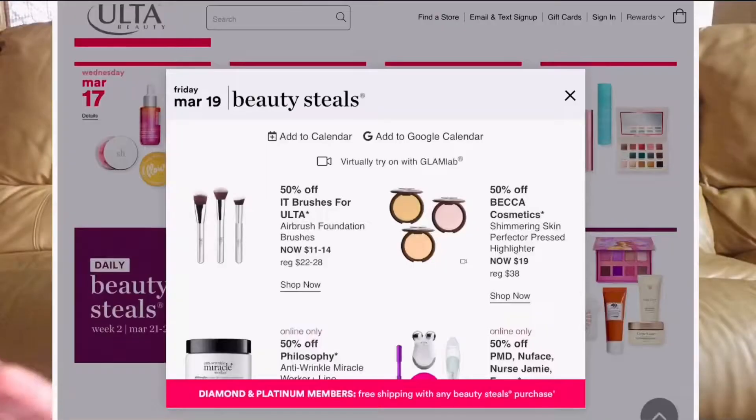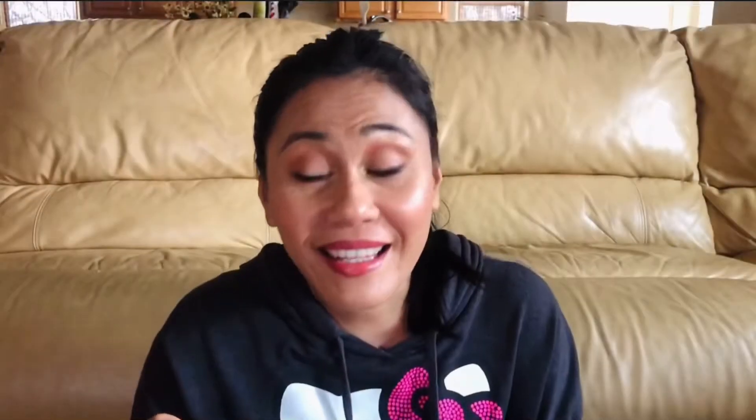March 19th: IT Cosmetics brushes for Ulta are 50% off — amazing quality, great brand. I would highly recommend them; every 21 Days of Beauty I get at least one. They're going to be like $11 to $14 — that's drugstore pricing, you can't beat that. Also BECCA Shimmering Skin Perfecter: all their colors are going to be on sale, normally $38, going to be $19 that day.